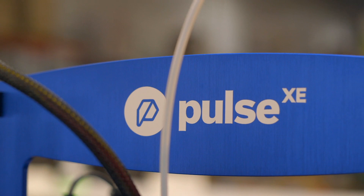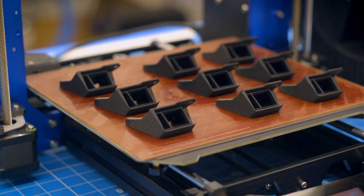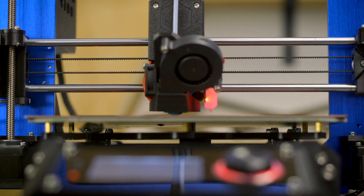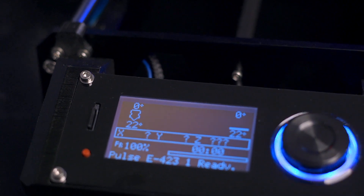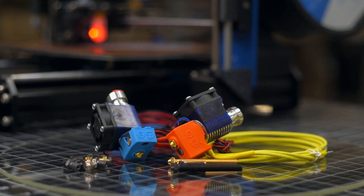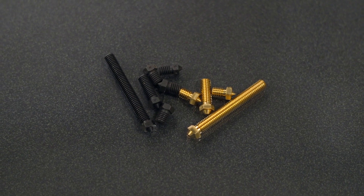If you need to print with advanced materials like Matterhackers' Carbon Fiber Reinforced Nylon X, then choosing the Pulse XE bundle is the best option for you. It's not only ready to print functional parts straight from the box, but it's affordable as well, clocking in just under $1,000. Each of the upgrades have been handpicked by the pros at Matterhackers, including an LCD for untethered control, an E3D V6 all-metal hotend for higher temperature printing, a hardened steel nozzle for abrasive filaments, and a Garolite build surface to make printing with nylon a breeze.